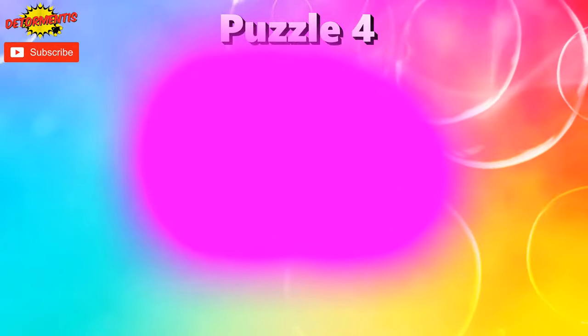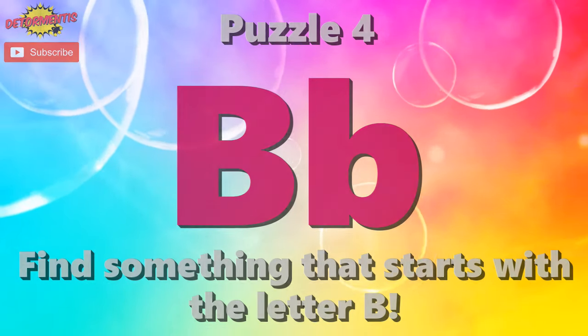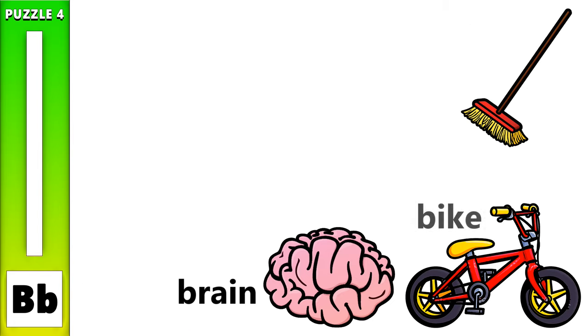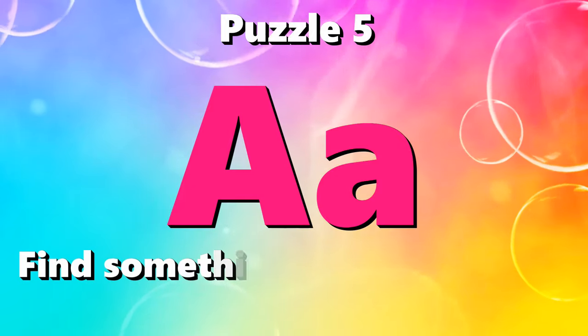Puzzle number 4. I spy with my little eye something beginning with the letter V. Puzzle number 5. I spy with my little eye something beginning with the letter A.